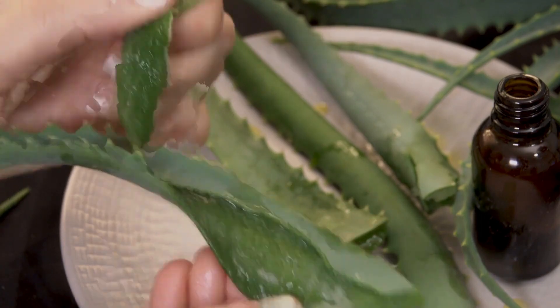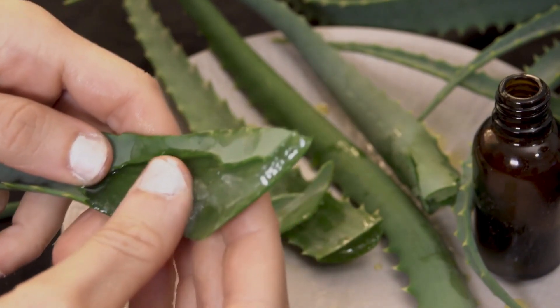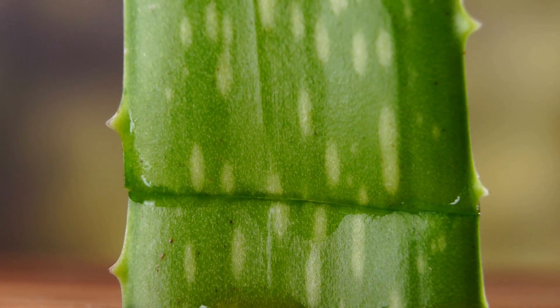Step 2: Extract the gel. With the leaf in hand, lay it flat on a cutting board and carefully slice off the thorny edges on both sides. Now, slice the leaf open to reveal the transparent gel inside.